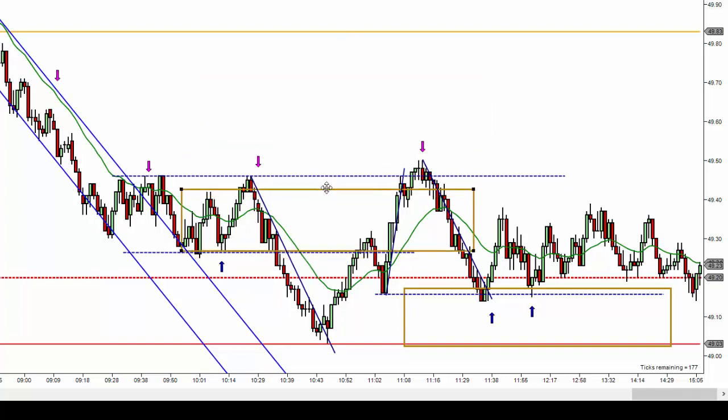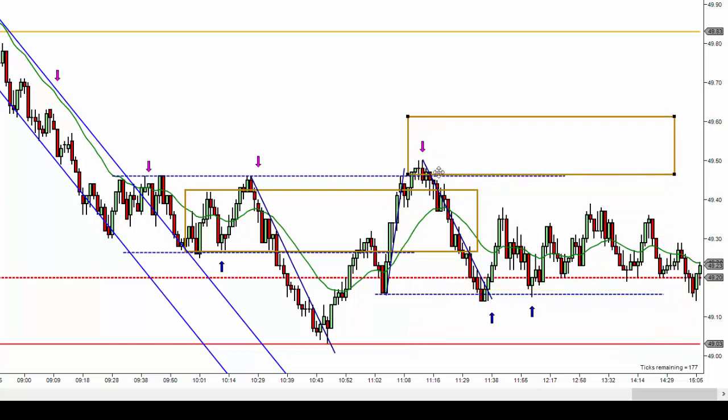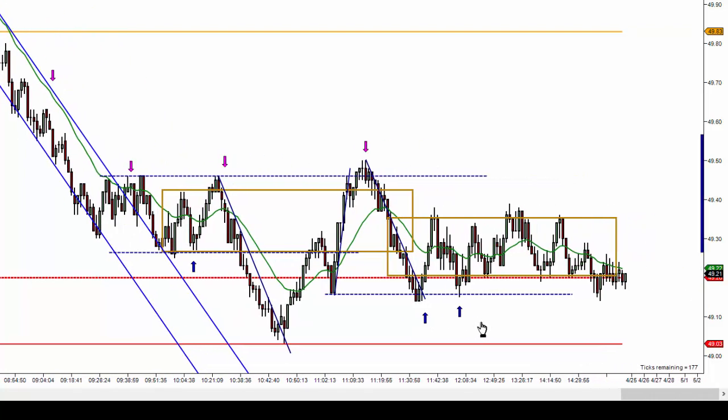The downtrend ended about 9:30 and price started to rotate. If this is 9 o'clock, this is 10:30 right here — price starts to rotate, does move 30 ticks-plus down, pulls back, rolls over again, and this is at 11:30. Then from the rest of the day it was really trading within a pretty narrow range. To be aggressive you'd have to limit in at these bottoms, and if you're going to be a seller look at price getting up to this area — but it never quite got there. Really the only clear trade was a short at 9 o'clock, and then these shorts in a pretty tight range later in the morning.